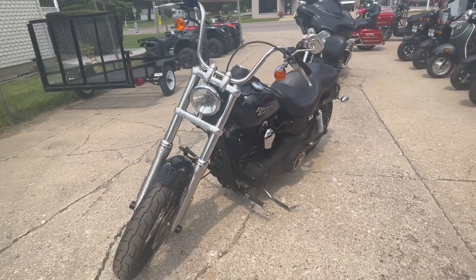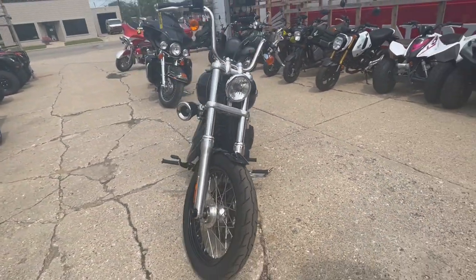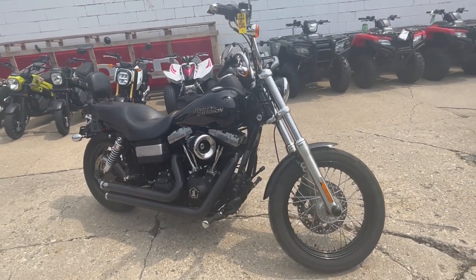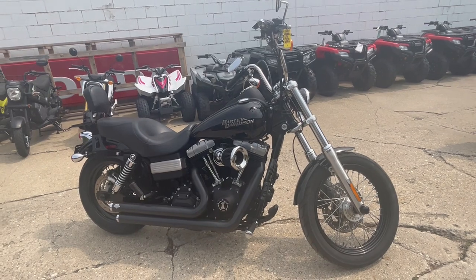Only $79.99 — just been serviced at the dealership, inspected, all the fluids have been changed. Great bike for the money. That's a 2012 Street Bob, only $79.99. Give us a call, we'll get it done — 810-648-9500.